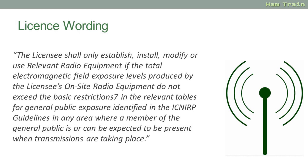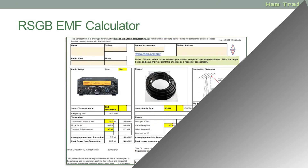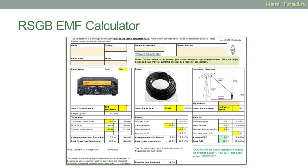In practice this is actually quite straightforward. Ofcom has released a calculator and the RSGB has released a more amateur radio friendly version of the calculator. What you need to do is type in a few bits of information and the calculator gives you the safe distance. Provided the public aren't inside that zone when you're transmitting, then there's no problem.